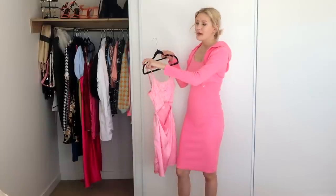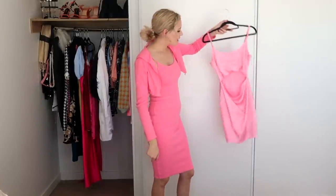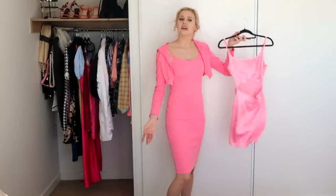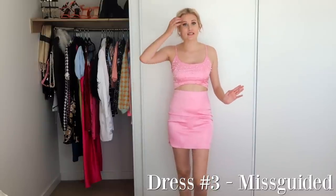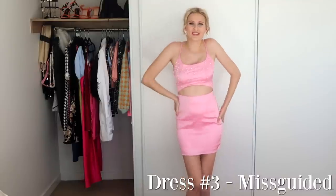Moving on, the next pink dress I have is this one here that I'm keeping — I already know I'm keeping all the pink dresses, because hello, it's me, I'm gonna wear them. This one is beautiful, I haven't worn it in ages because the clubs have been closed. This is what the dress looks like on, and I flipping adore this dress. It's from Missguided, I wore this on New Year's Eve — that was the last time I wore it. When the clubs open, this is definitely being worn. It's so cute, I love it, it's so girly.